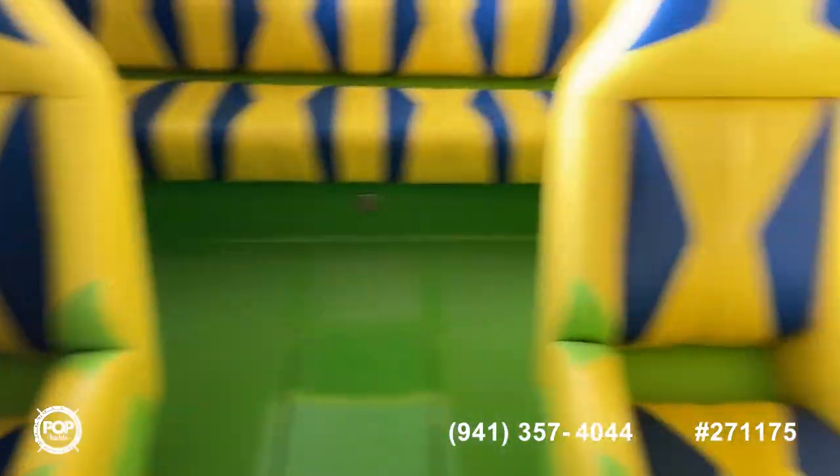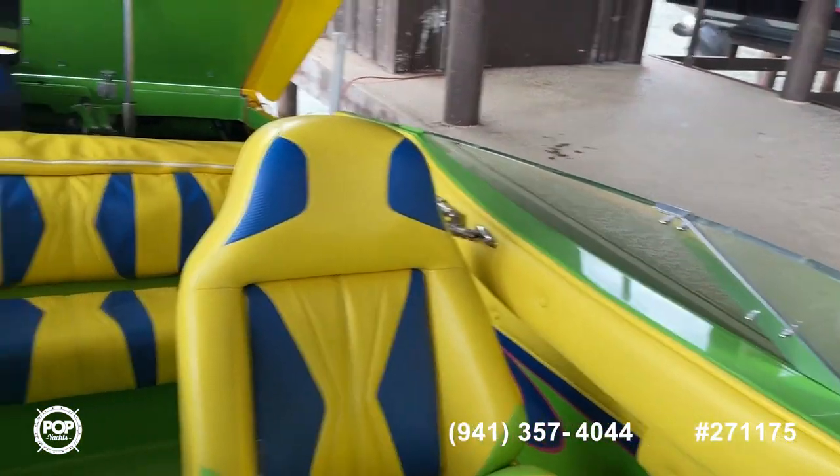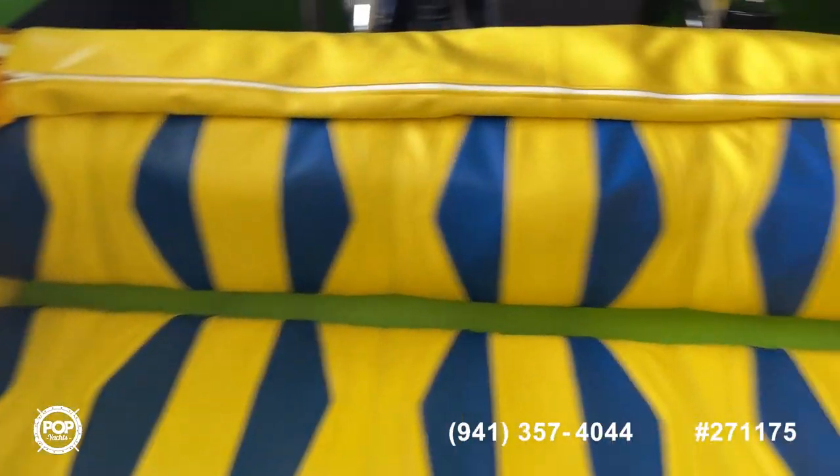As you can see, the interior still looks fantastic. A little bit of dust, a few little cobwebs here and there — normal boathouse stuff. But other than that, no dry rotting. Stitching still looks good. All the piping looks great on the interior.